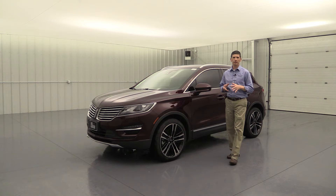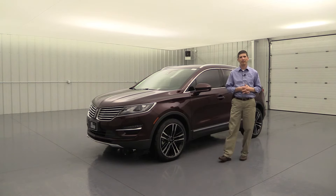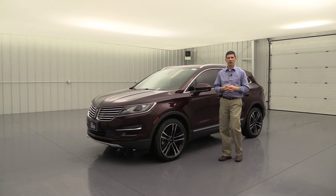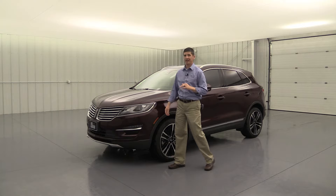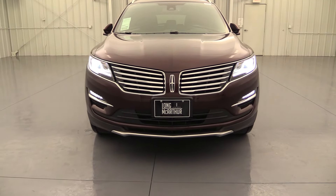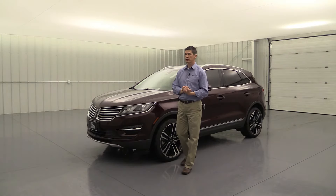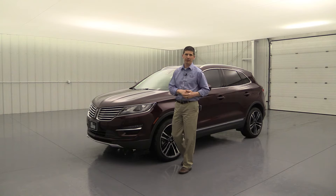Now let's talk about optional packages. The first is one of the most popular packages we see ordered on the Reserve, and that's the Climate Package. It includes some great features, especially if you're in inclement weather. One exterior feature included is auto high beams — similar to your automatic headlights, the high beams will come on when it's really dark and there's nobody in front of you on the highway, or even on dark city streets. And if a car approaches, it'll automatically dim those for you.